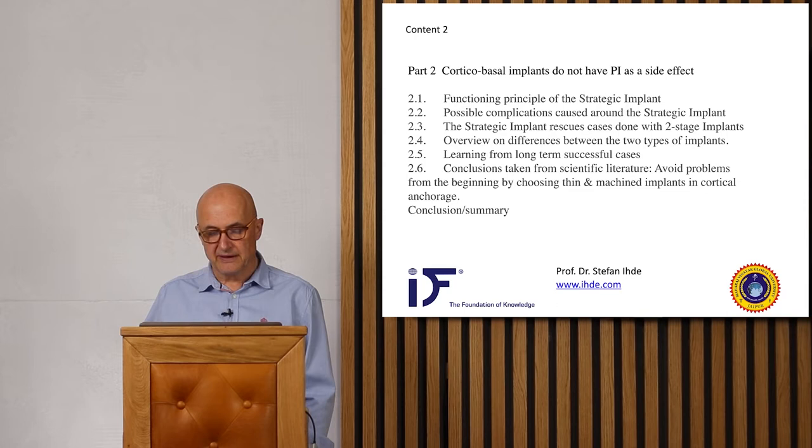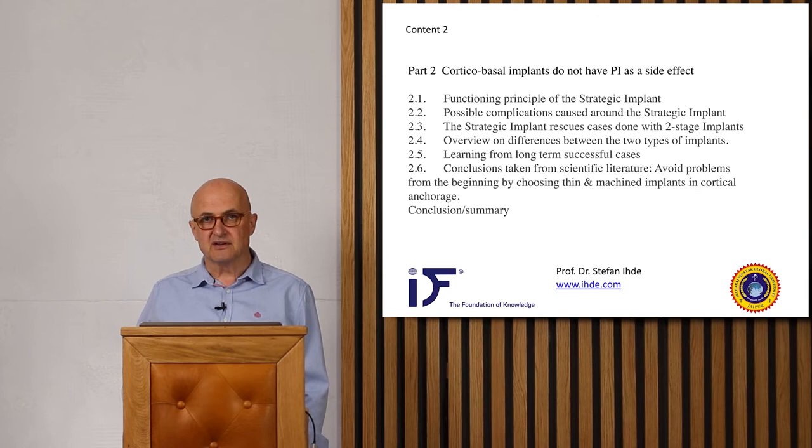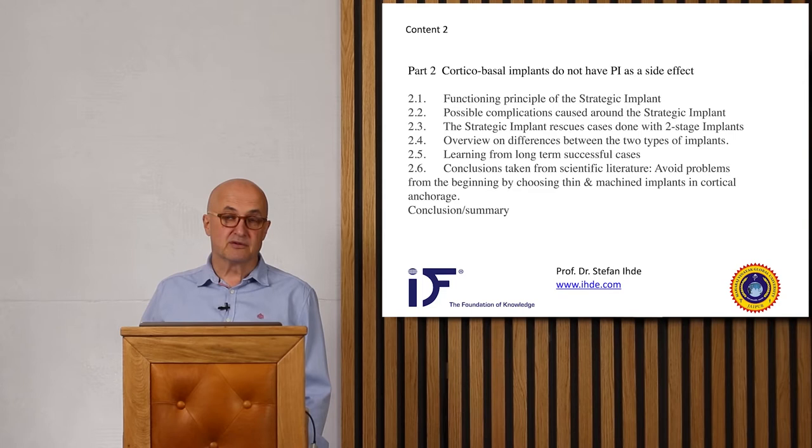From my experience as an implantologist for more than 25 years, I see that the problem of peri-implantitis is neglected. Everybody knows it exists, almost all patients have it, but nobody in the two-stage world is really willing to do something about it. That is, of course, a problem — and I think it is also unacceptable.